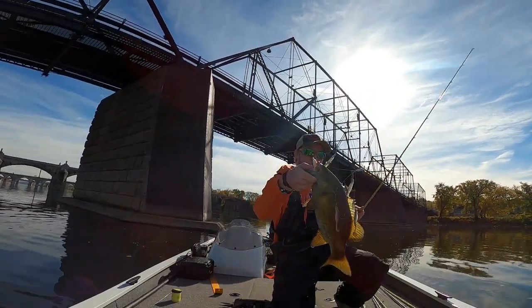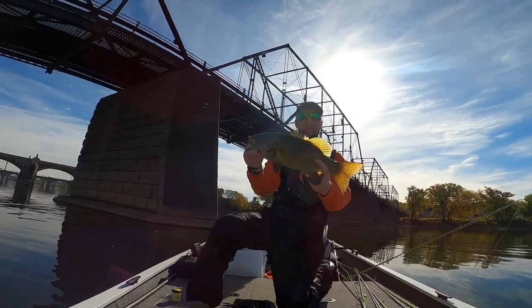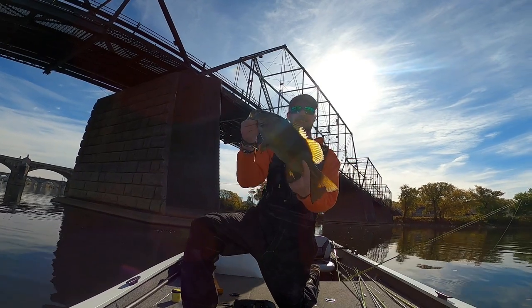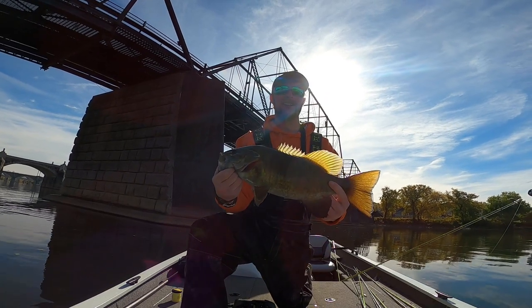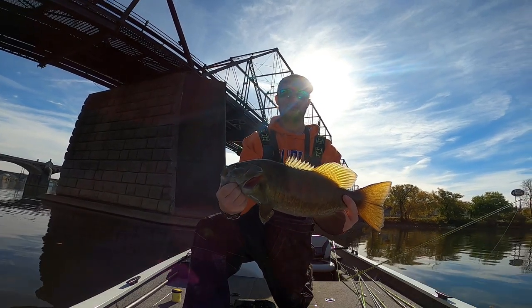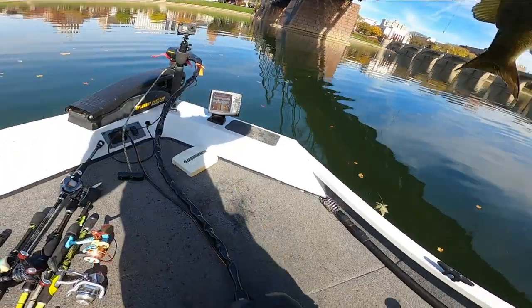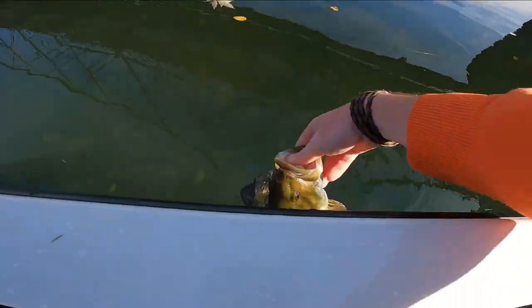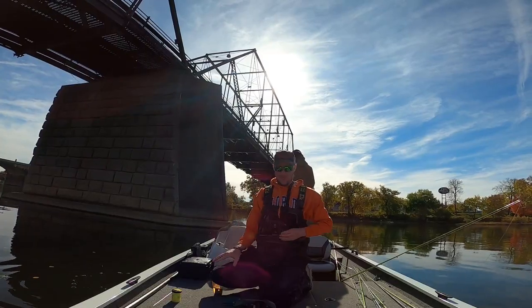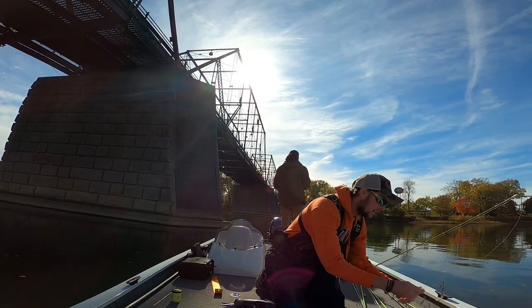That's like a three and a half, four-pounder — look at that beautiful one guys. Nice, beautiful smallie, check him out — nice smallie.